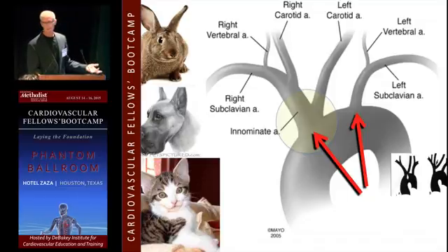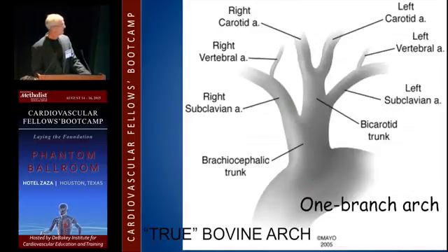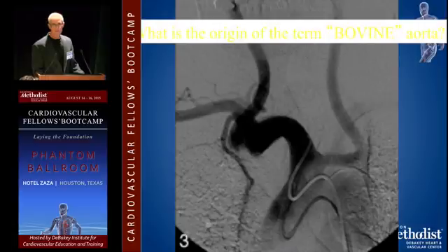Does anybody know why you call it a bovine arch? Cows don't have bovine arches. But you're going to use this term for the rest of your lives, and I don't really know exactly why. The one-branch arch is a true bovine arch — or at least that's what a cow has. Somebody wrote it in Epic and it got copied over.